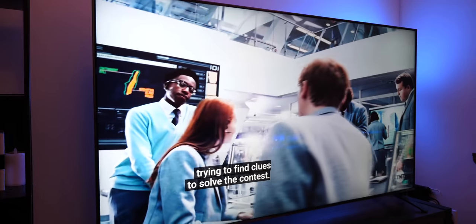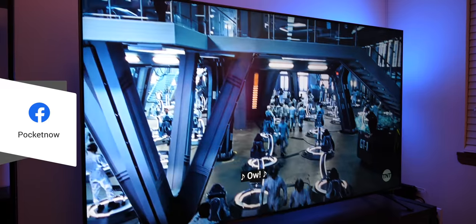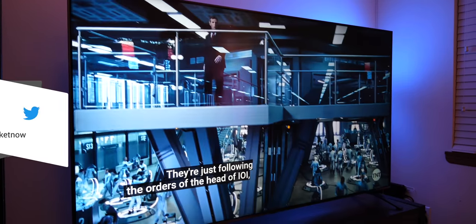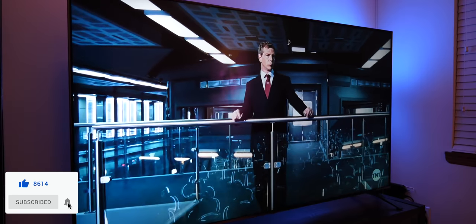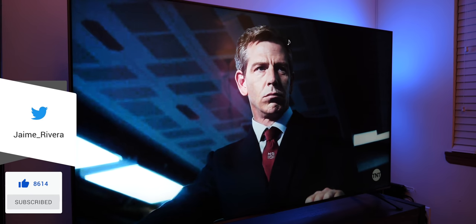Let us know what you think about this TV in the comments down below, and while you're at it, follow us on social media and subscribe to our channel for more videos like this one. Also follow me on my personal handles to see me be spoiled by this thing. Please give this video a thumbs up if you liked what you saw. I'm Jaime Rivera — thanks so much for watching. We'll see you on the next one.